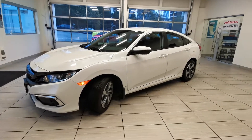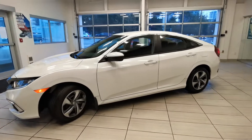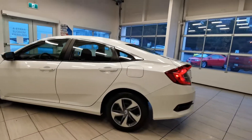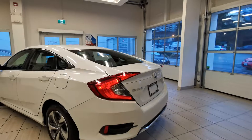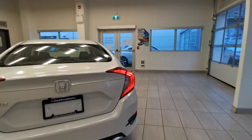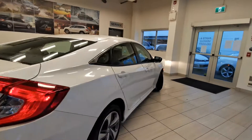Check out this 2020 Honda Civic Sedan LX from Destination Honda in Burnaby. It's one of our demo cars, in really good condition.